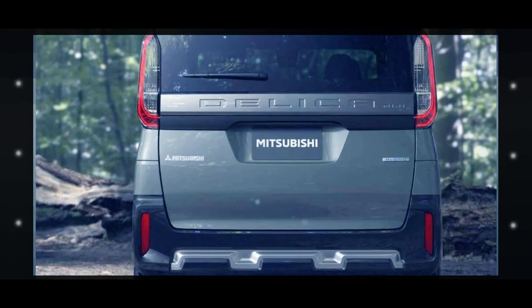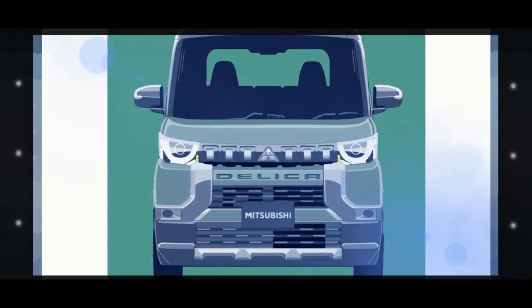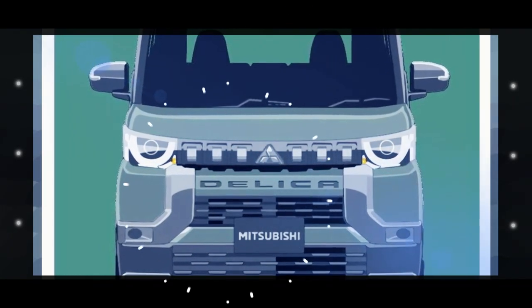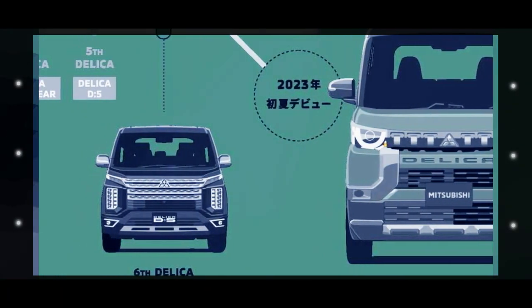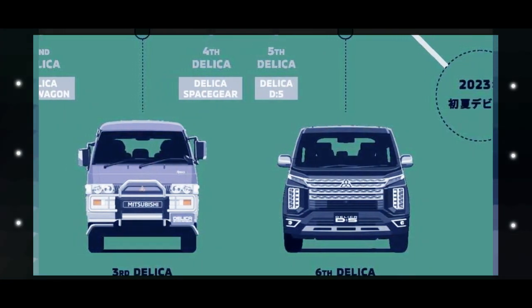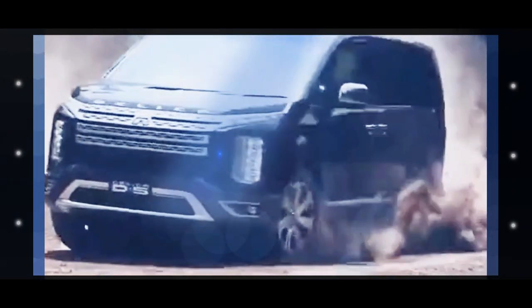With this being only a preview, Mitsubishi is tight-lipped about the technical specs. Nevertheless, we're likely dealing with a kei-car version, one that appears to be based upon the most up-to-date eK. The Japanese brand does claim its brand-new Delica Mini has 4WD, and we can spot a hybrid badge on the tailgate. The fourth-generation eK is offered in Japan with an electrified powertrain and all-wheel drive.